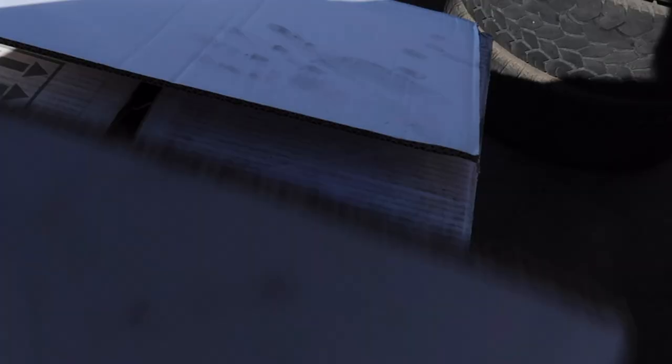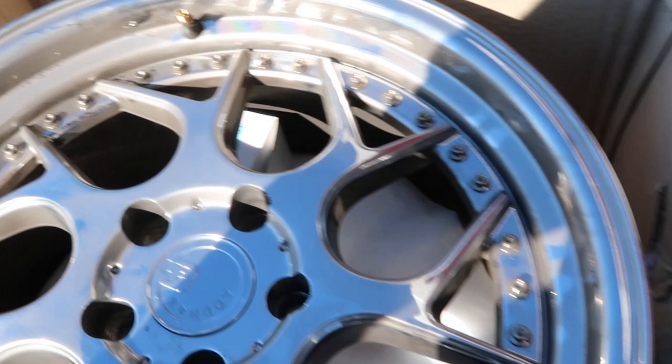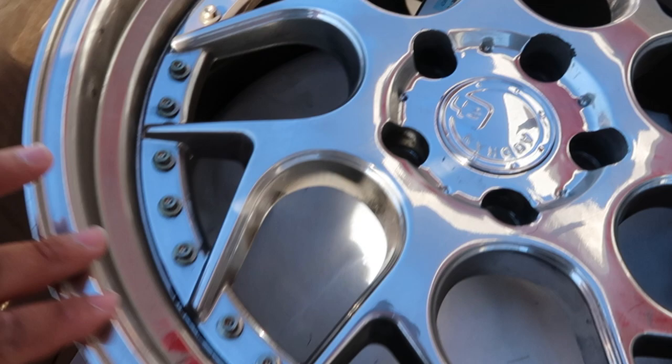I'm so happy they put all the wheels on. I mean the old chrome ones are not that bad — I could clean them up. But I think one of them has a curb rash.